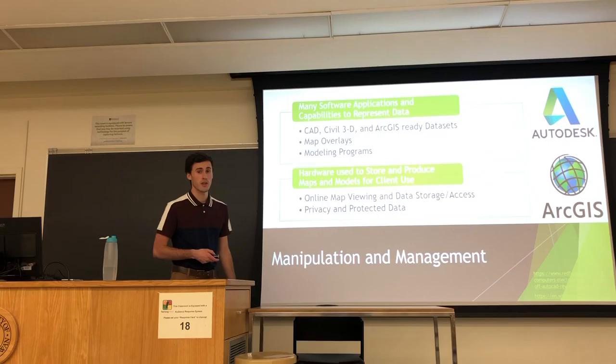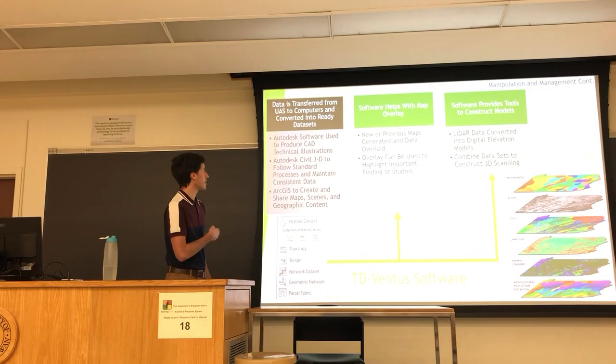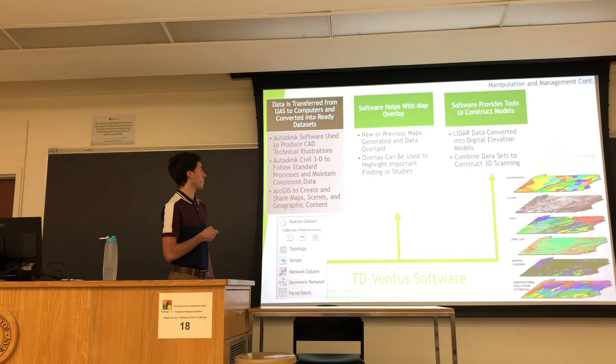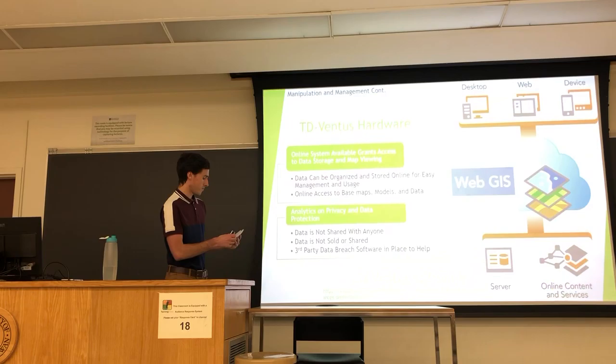Different software and hardware are used to help TerraDrone Ventus produce maps and share them with clients. Data transfer to computers is done through programs such as Autodesk or ArcGIS — Civil 3D can be used to store, manage, and organize data, while ArcGIS is used to create maps and share them online. This is essential for creating maps with overlays and constructing models. They can create new maps or overlay data on client-provided maps and keep updating them. LIDAR data can also be used to create digital elevation models or 3D scanning models.